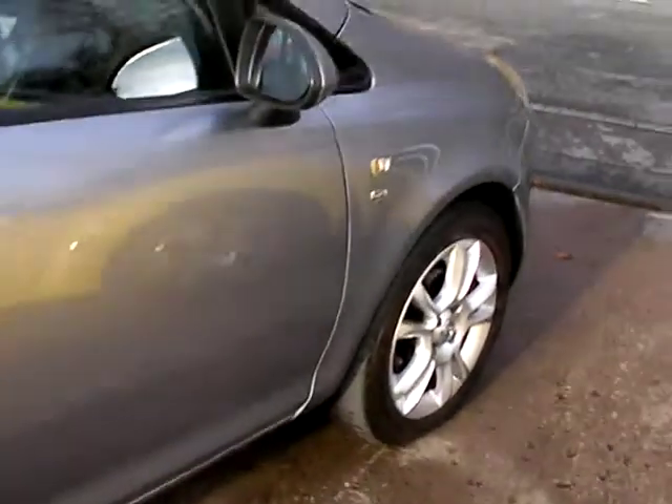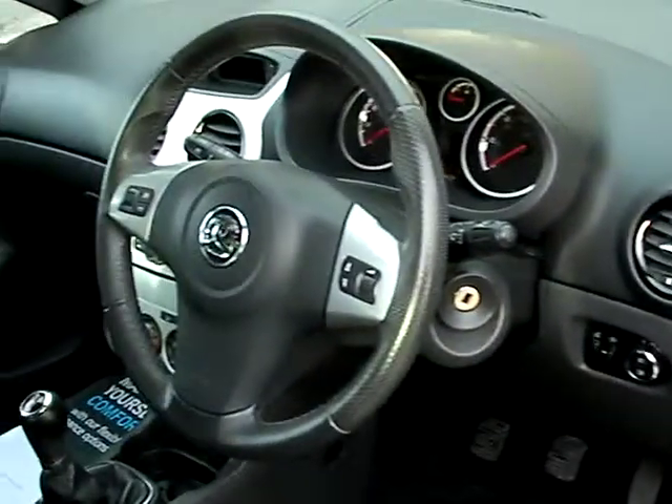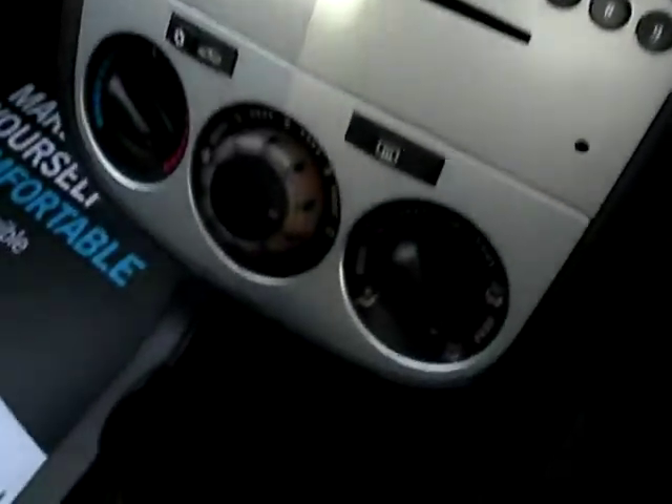I'll show you inside. Inside the car you have electric windows and mirrors, radio CD, air conditioning, auxiliary port, five-speed gearbox, and cloth seats.